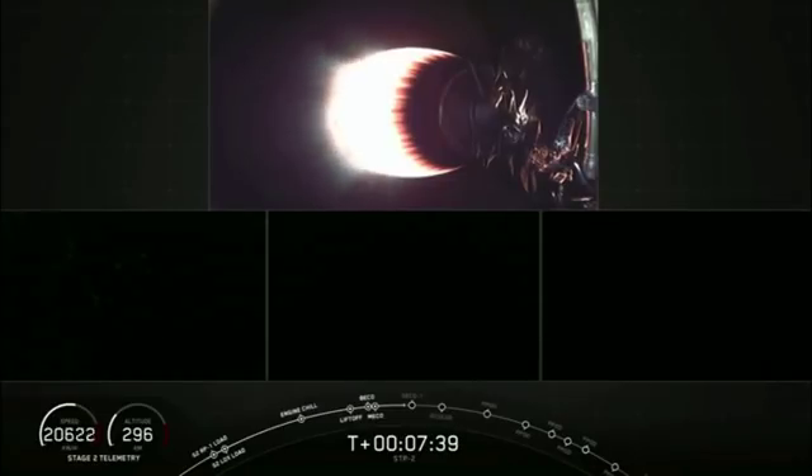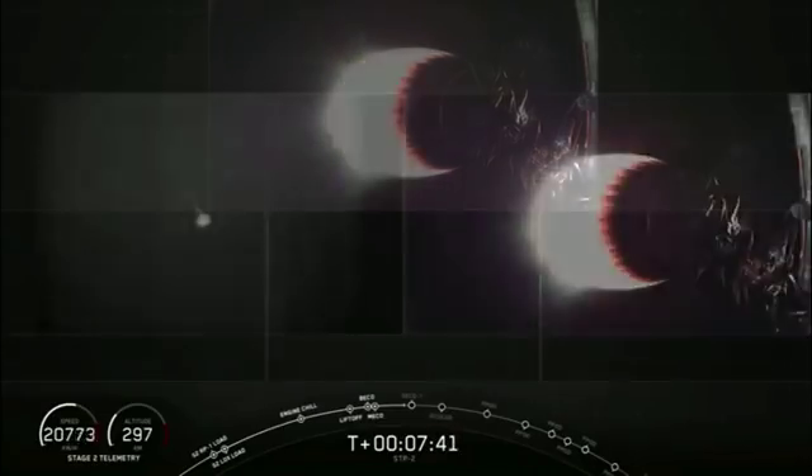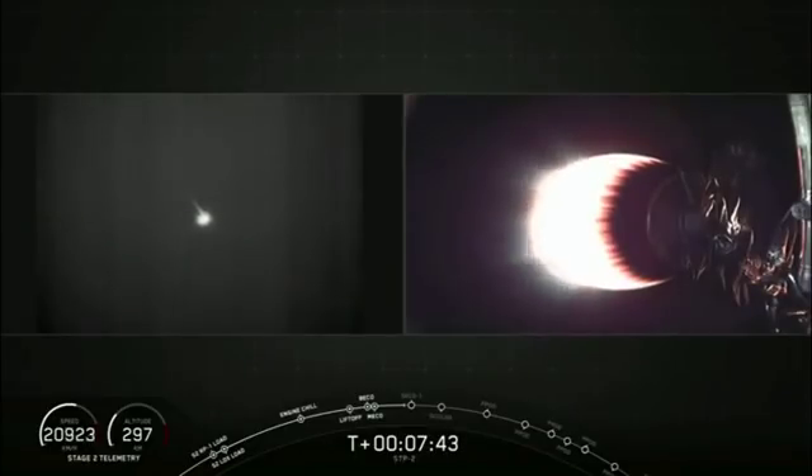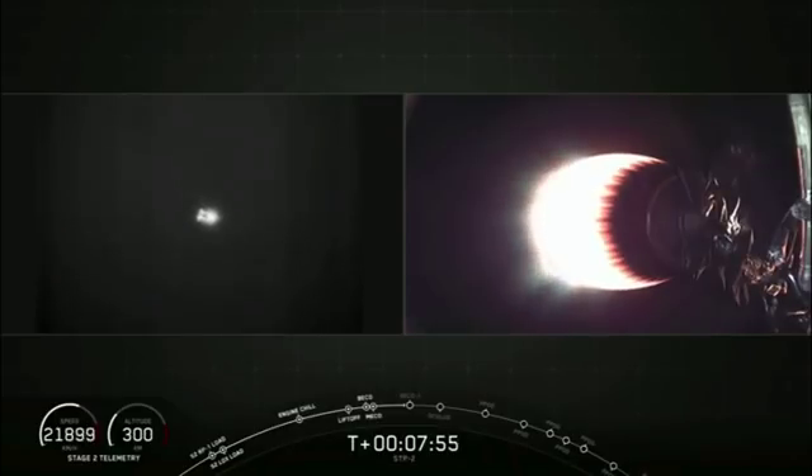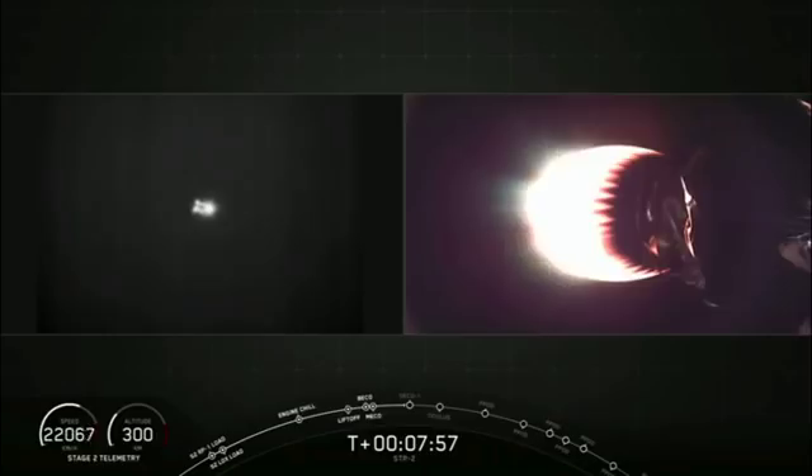Note that second engine cutoff and the center core will be landing almost at the same time, so we're going to have a few events in succession at about T-plus 8 minutes and 21 seconds. Side booster FTS is safe. Stage 2 FTS is safe.